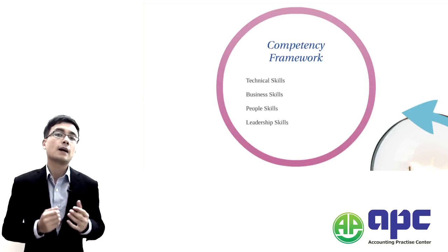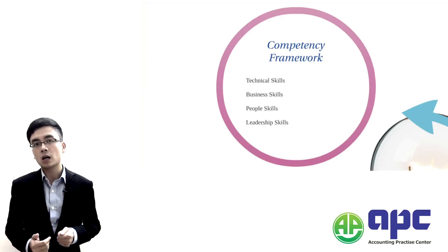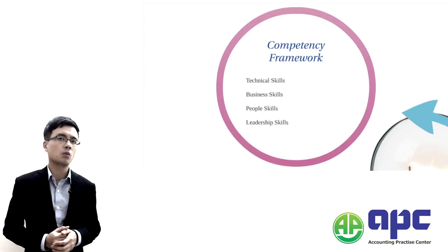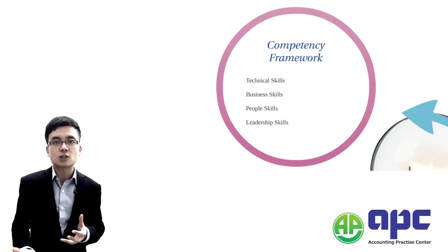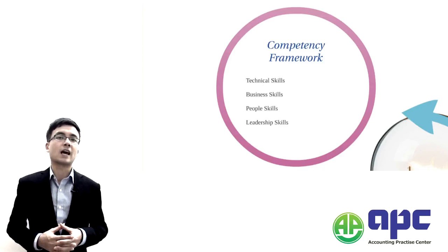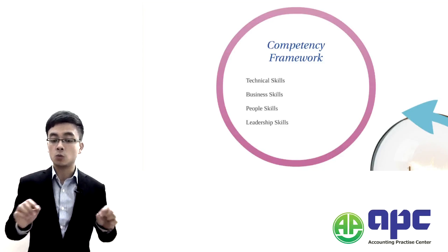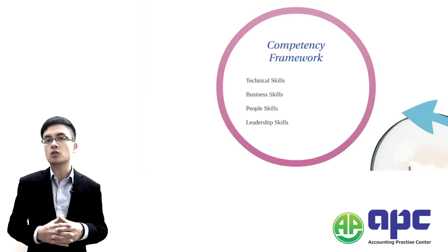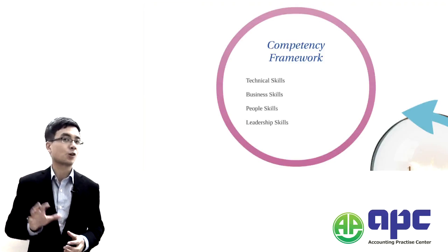In the Management Case Study exam, the technical part will be mainly based upon P2, which is the Advanced Management Accounting syllabus. Some content will also come from E2 and F2. The main parts will be in P2, and during our course we will go through that knowledge bit by bit. Don't worry.